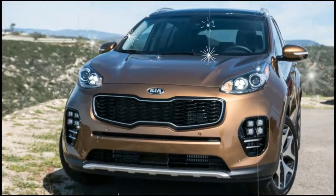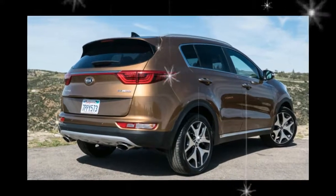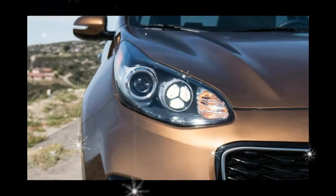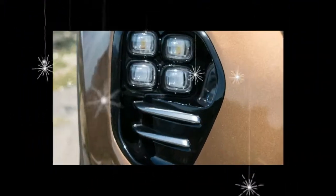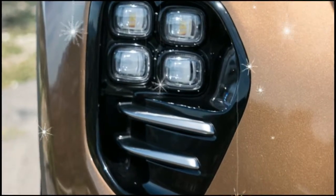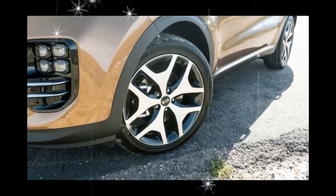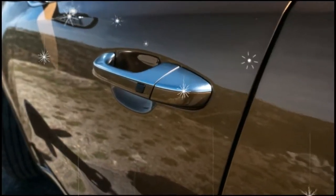Those who want the bad weather confidence of all-wheel drive can add it to any Sportage for $1,500. Beyond the aforementioned standard features, the EX also includes a 7.0-inch touchscreen with Apple CarPlay and Android Auto, blind spot monitor and rear cross-traffic alert, a 10-way power-adjustable driver's seat, leather-trimmed interior, and heated front seats.